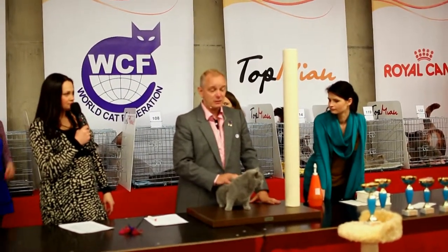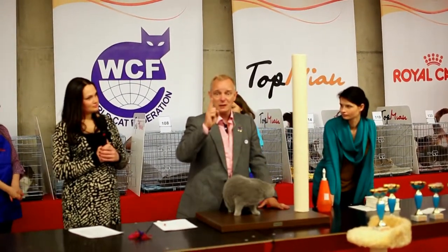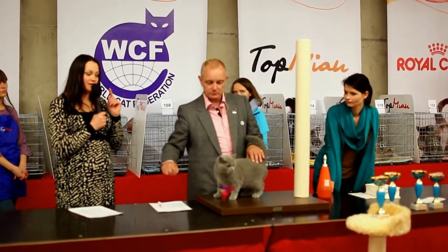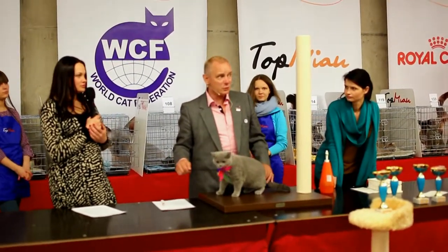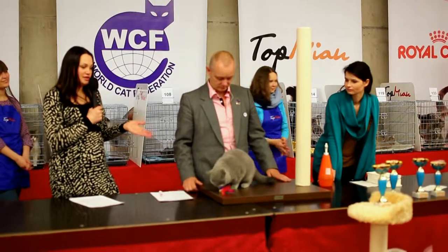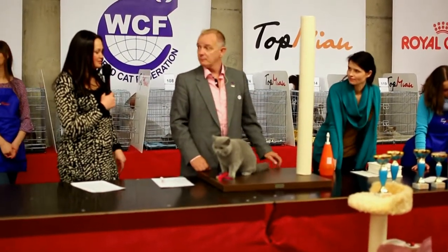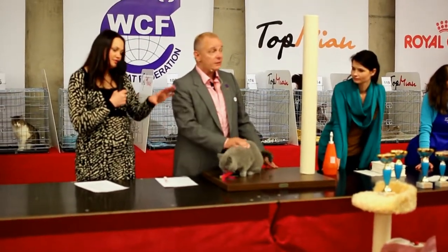When I learned judging, by that time we had 25 British blues for one show. I said to the doctor when I was learning, what must I do? And he said, well, a short hair is a short hair is a short hair. So when several cats have the same quality, look for the shortest coat. This is what I still do today.